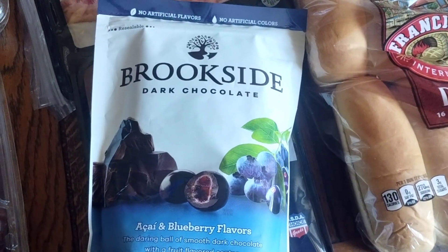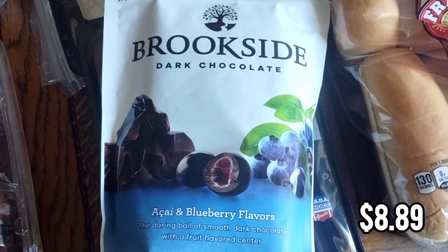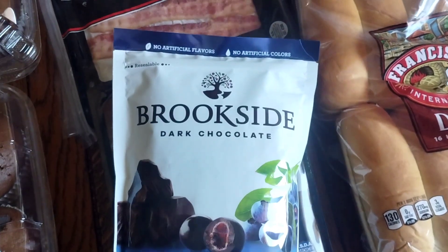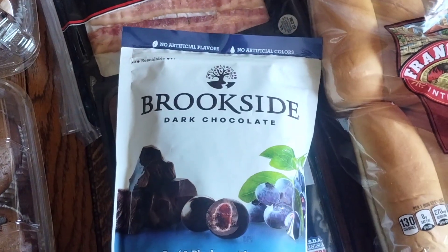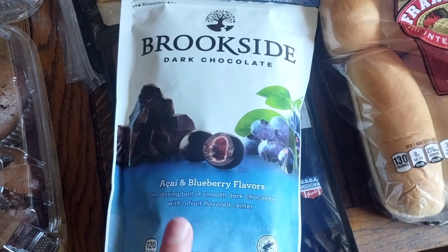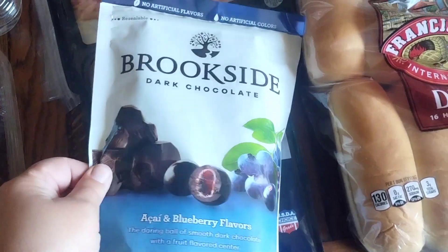I also got these Brookside dark chocolate acai blueberries. They're so, so good — I love them. It's a big resealable bag. I'll probably throw it in the freezer just for it to last longer, but this is my guilty pleasure and it was on sale, so I went ahead and got it.